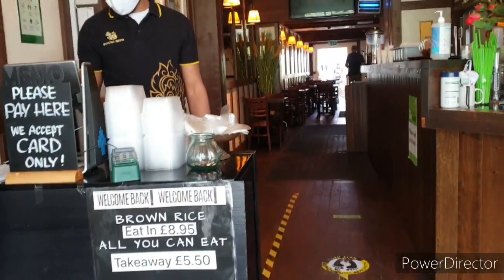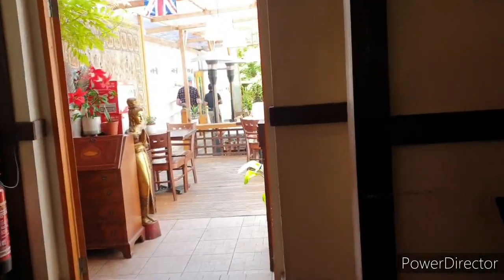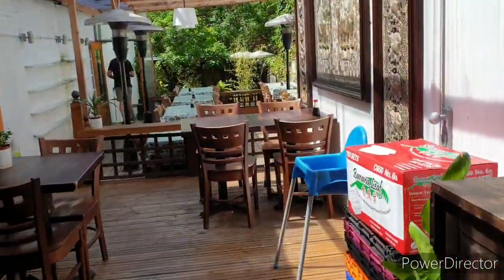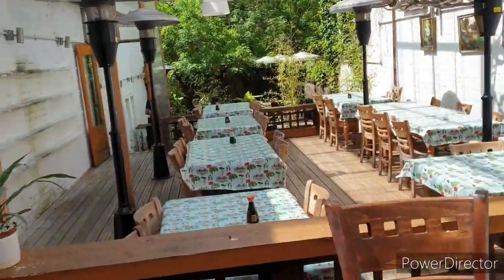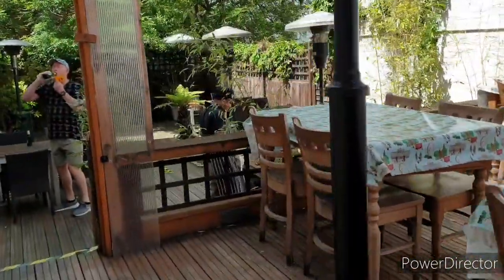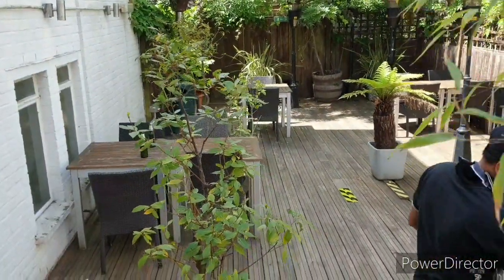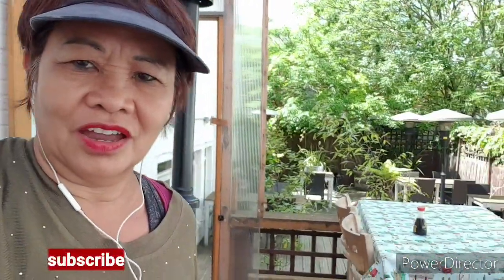They have brown rice, and I'll show you inside. At the moment it's still early. They have outside seating — we will sit outside. This is the view. They have a garden there. This area is shaded, the other one is open. We are coming early; we are the first to dine in.